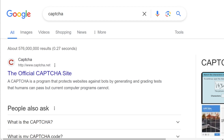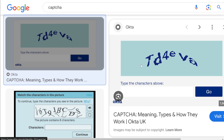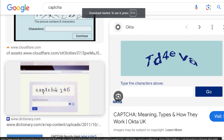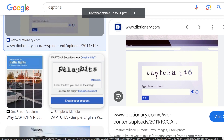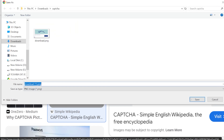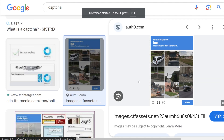I went to Google and typed in CAPTCHA and went to images. I want to grab a few images to see if AI can actually figure them out. This one looks pretty easy — I'll save this. Let's go through a few more. This one looks okay, let's save this image. This one looks a little juicy. And here's one asking for buses — that one's fun. Let's start with these as a baseline and just see what AI can do.